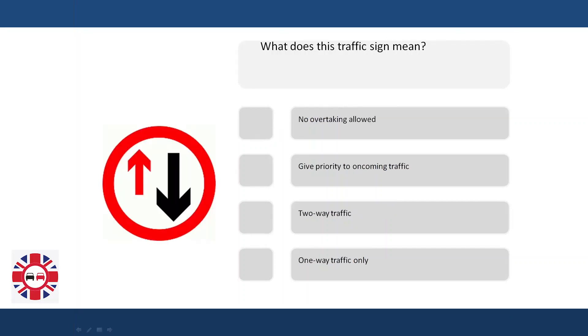What does this traffic sign mean? No overtaking allowed. Give priority to oncoming traffic. Two-way traffic. Two-way traffic — one-way traffic only.